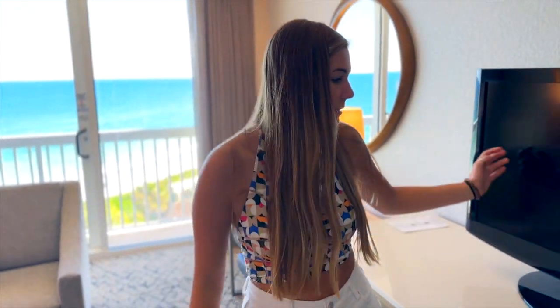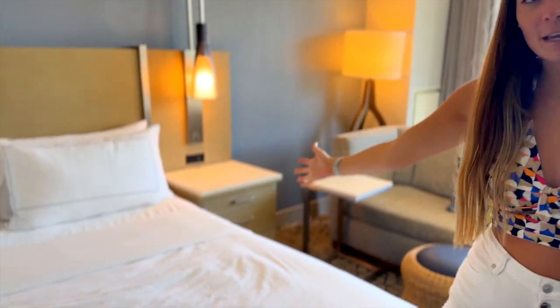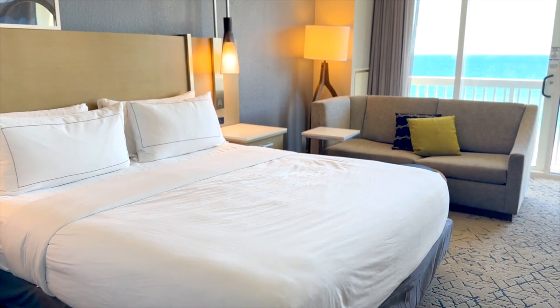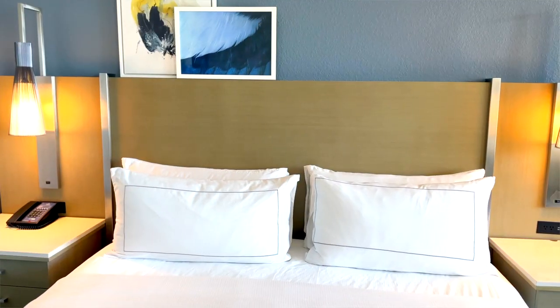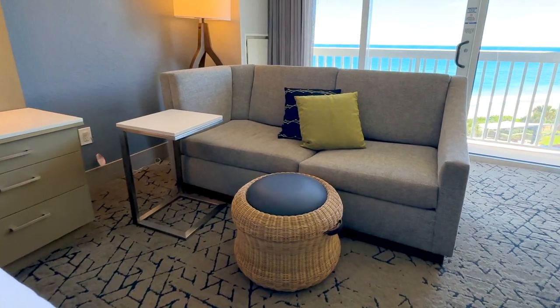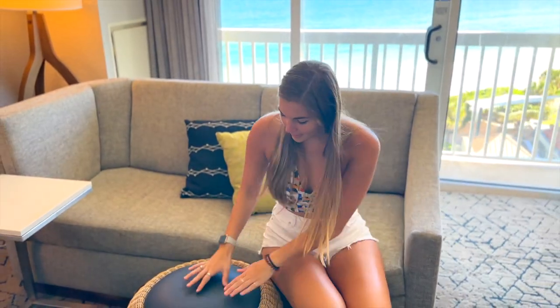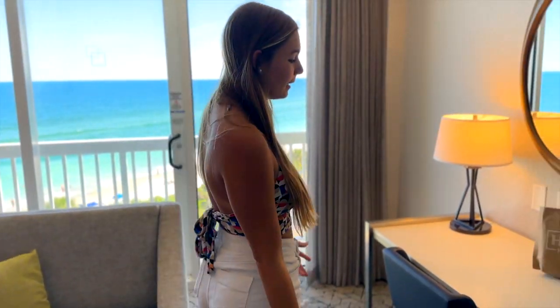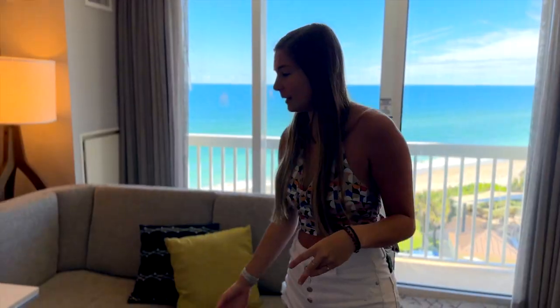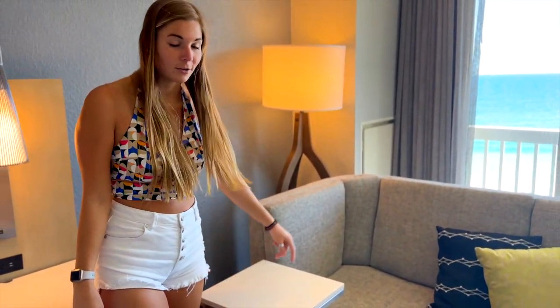Then we got this nice TV — not sure of the size. We got this big, comfy king size bed. And we got these cute little side tables with these cool little light things. And then we got this beautiful couch over here — it's comfy, super squishy. Over here we got a little desk if you want to work, and you have this side table too if you want to work on the couch or eat on the couch.